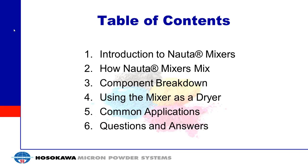Thanks for the kind introduction, Greg, and welcome everyone to today's webinar. We'll start with the table of contents, a quick review of what's going to be discussed. We're going to start with an introduction to the mixers, break down how they work, review some of the components, talk about using it as a dryer, some common applications, and then finish with a question and answer session.